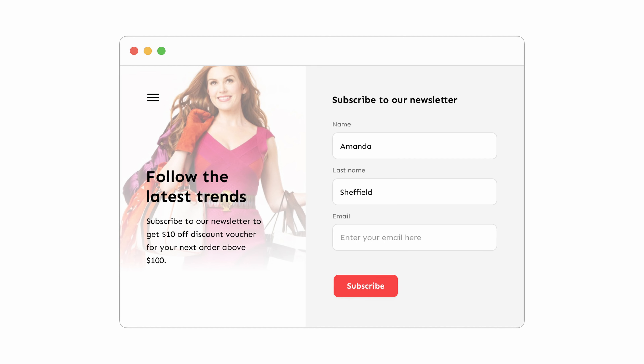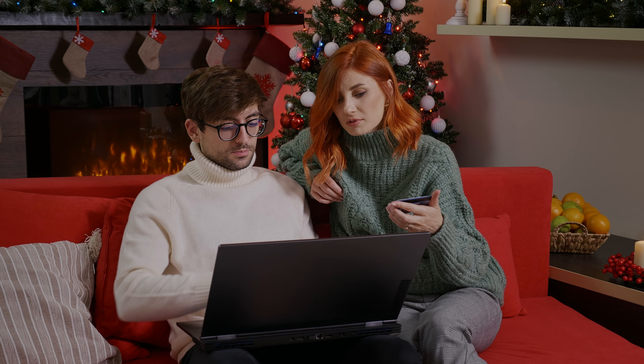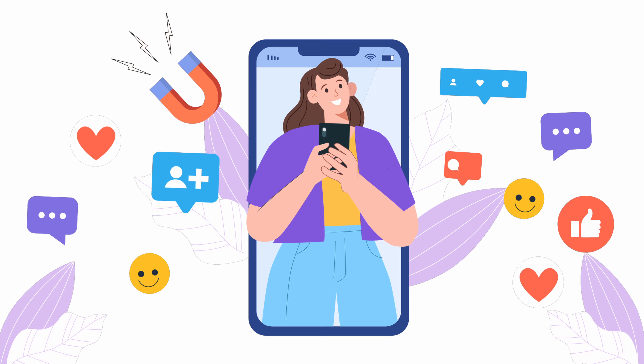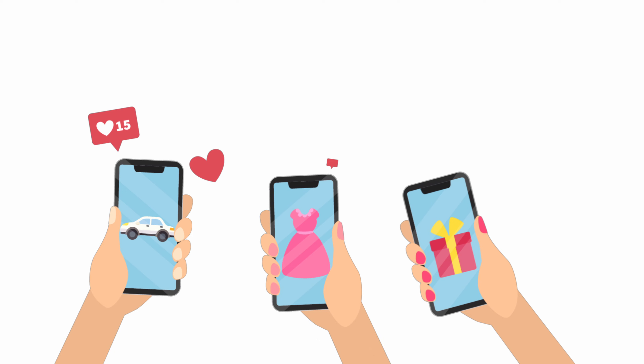Number two: exclusive offers for loyal customers. Reward your loyal customers or second-time buyers with early access or additional discounts during your flash sales. This not only strengthens their loyalty but also incentivizes others to join your loyalty program or subscribe to your newsletter for future perks. This exclusivity makes them feel valued and increases their likelihood of participating and spreading the word.